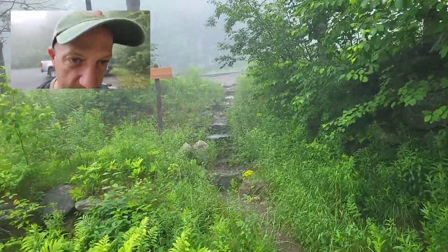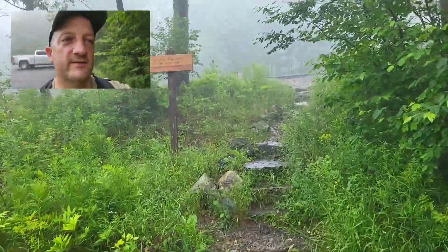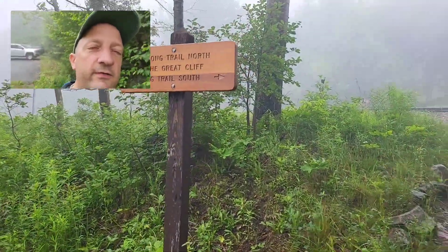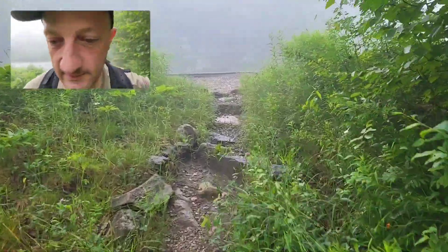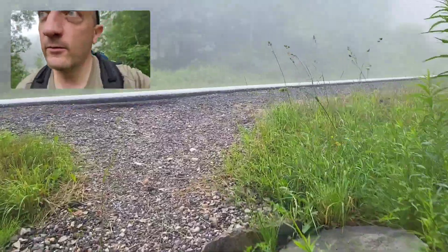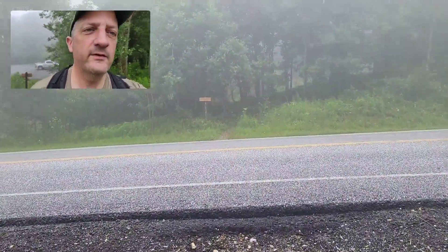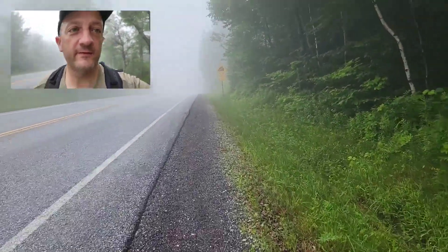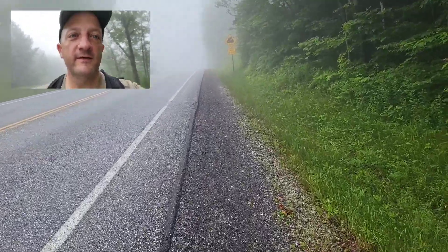I'm at the Brandon Gap trailhead for a training hike today, going up to the site of the new sunrise shelter. Not sure how much footage I'll actually get today — as you can see, it's pretty cloudy. Long Trail south is the direction we're heading, coming out of the parking lot up to the road. If we were going north you'd cross the street there, but we're heading south to see what we can find.